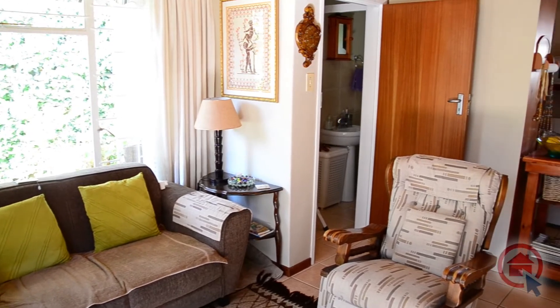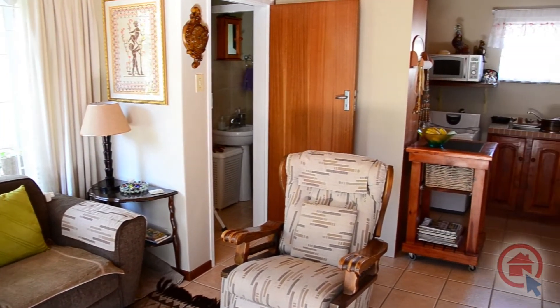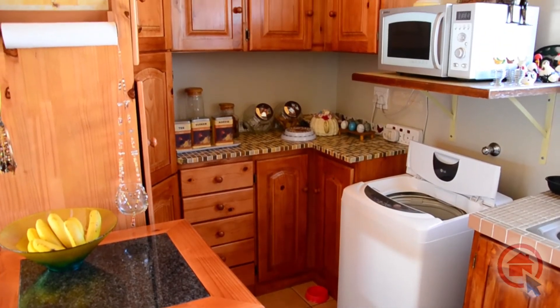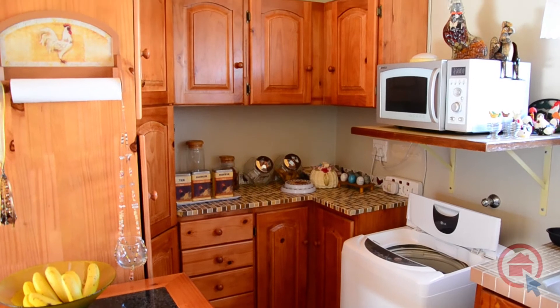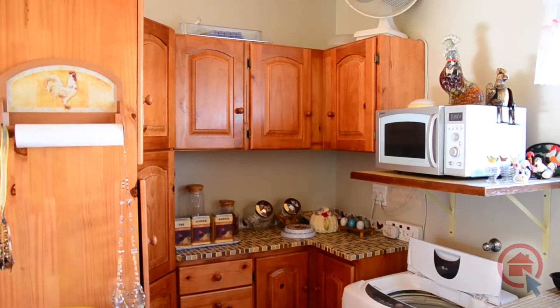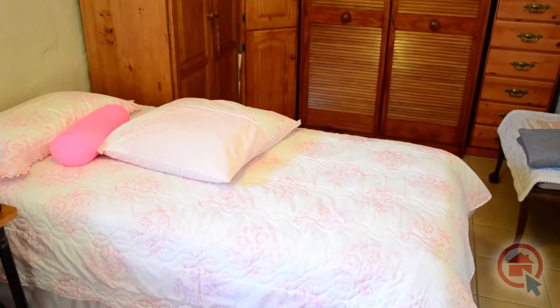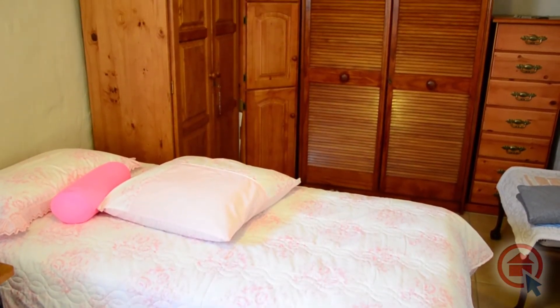This home also features a self-contained tiled flatlet. The flatlet has a lovely, sunny open-plan lounge and kitchen. The fully tiled kitchen provides ample cupboard and worktop space. The flatlet also has a bedroom and a standalone bathroom with shower and separate toilet.